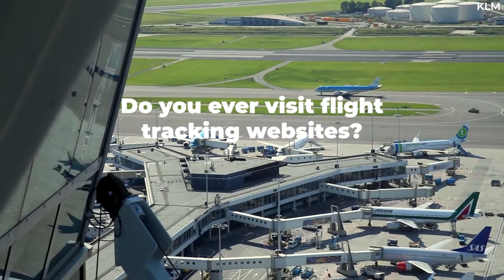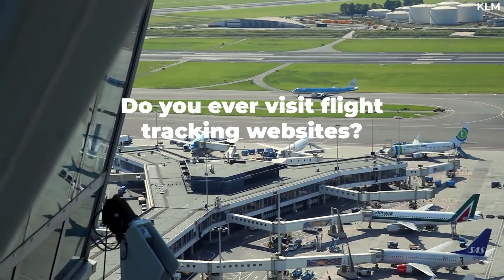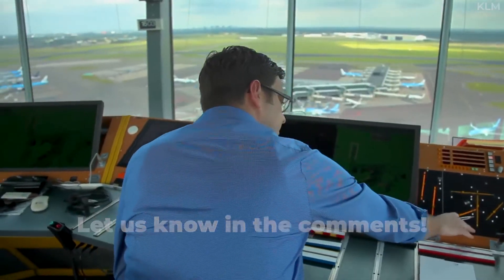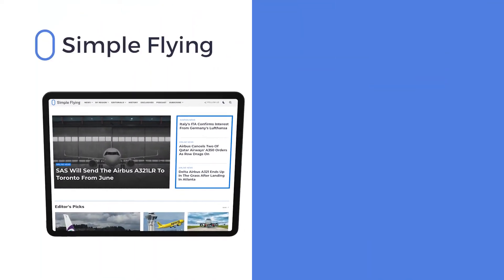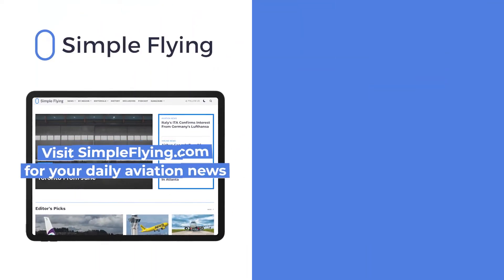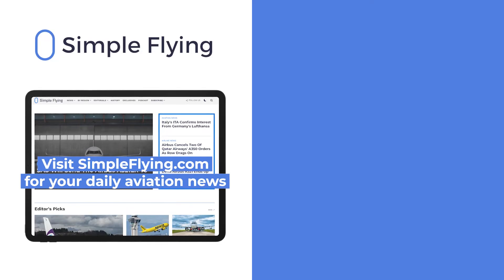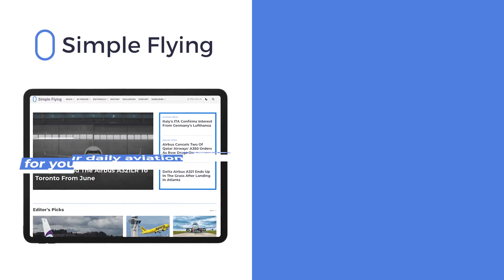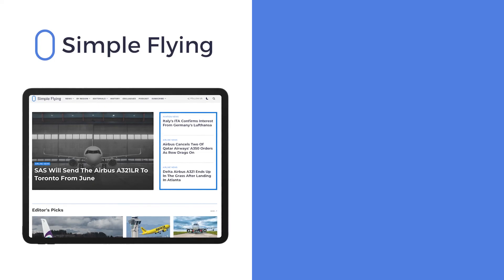Do you frequent flight tracking websites? Which site do you prefer? Let us know in the comments. In addition to our daily YouTube videos, Simple Flying publishes over 150 articles every week. If you're looking for the latest aviation news and insights, visit simpleflying.com.